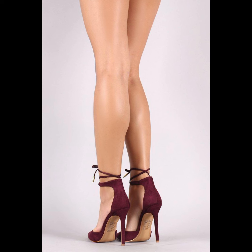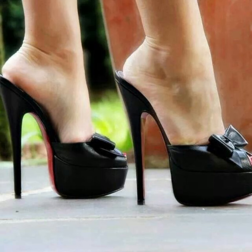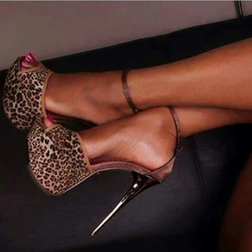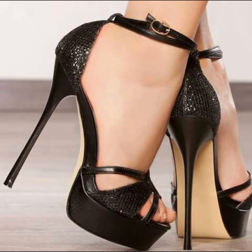If you are looking for a more comfortable option, block heels are a great choice. They provide stability and support while still giving you that extra height.